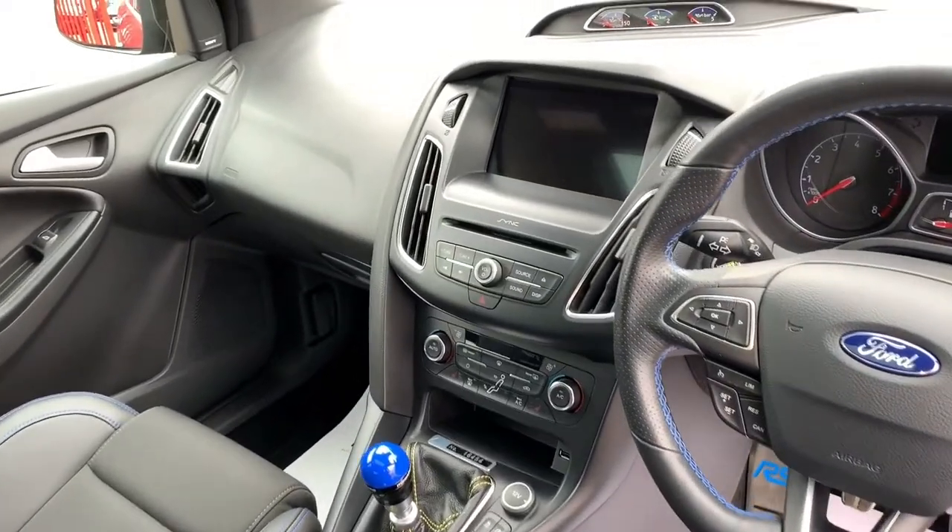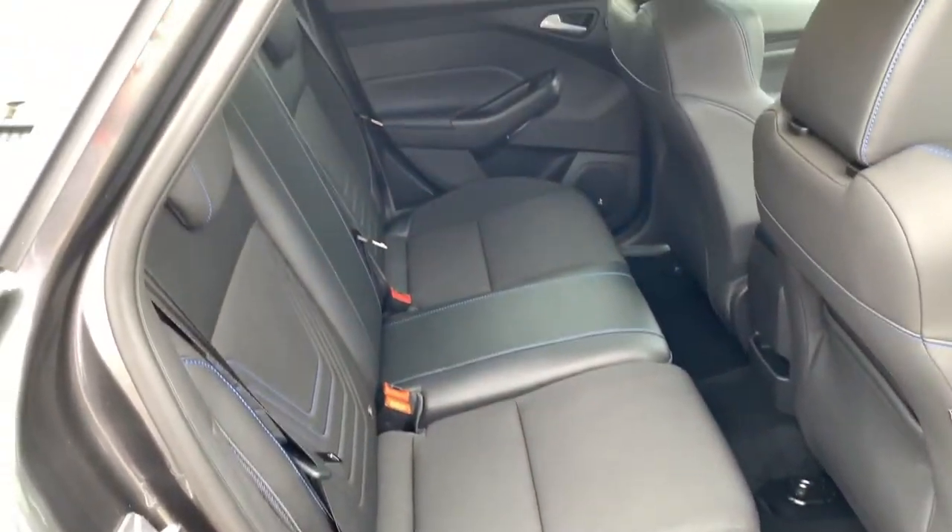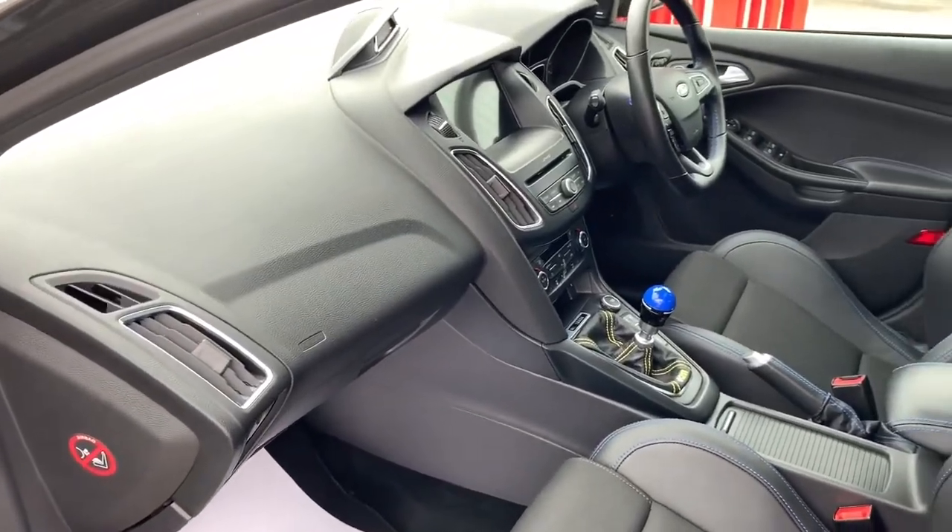Very well looked after vehicle. The condition continues through to the rear seats, as they are like new.